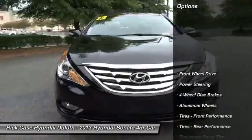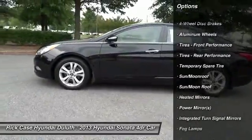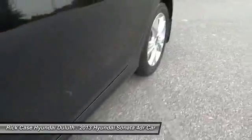Steering wheel audio controls, keyless entry, leather-wrapped steering wheel, Bluetooth, moonroof, power steering, adjustable steering wheel, keyless start, four-wheel disc brakes, aluminum wheels.